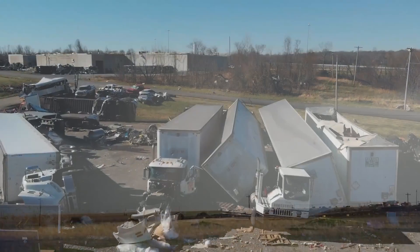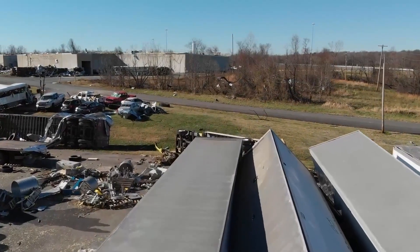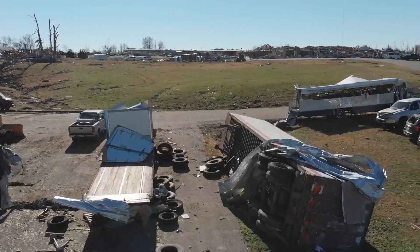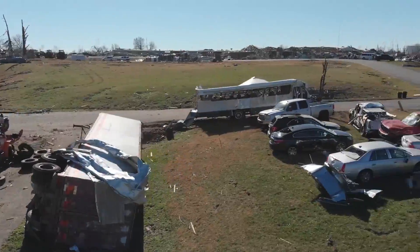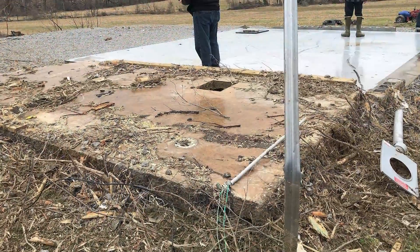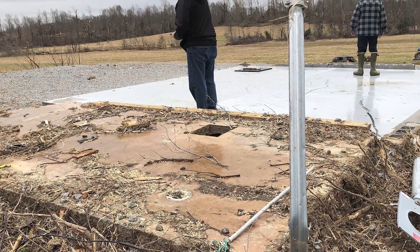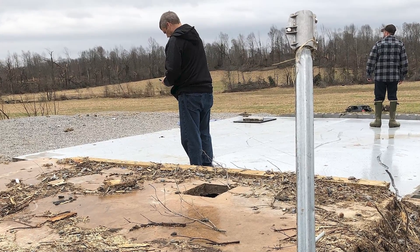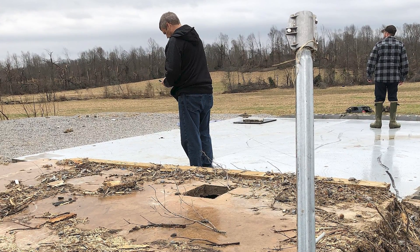The Mayfield, Kentucky tornado of December 10th, 2021 did come close. It had winds of 190 miles per hour and killed 57 people along its nearly 166-mile path. Foundations were swept bare, indicating EF-5 damage, but the tornado was rated an EF-4 since engineers couldn't prove houses were firmly anchored to those foundations.